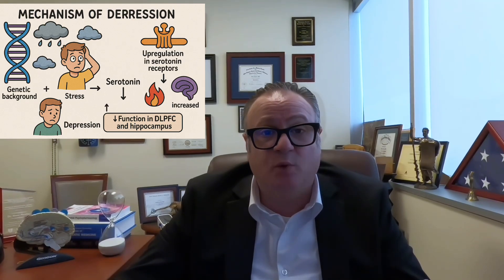Another area commonly involved in depression is the hippocampus, which is responsible for memory and emotional regulation — both of which may be impaired. Depression can also affect the reward center, the nucleus accumbens, located in the temporal lobe. This area is responsible for the ability to enjoy activities, so hypofunction here leads to anhedonia, or loss of pleasure, where people can no longer enjoy pleasurable activities.